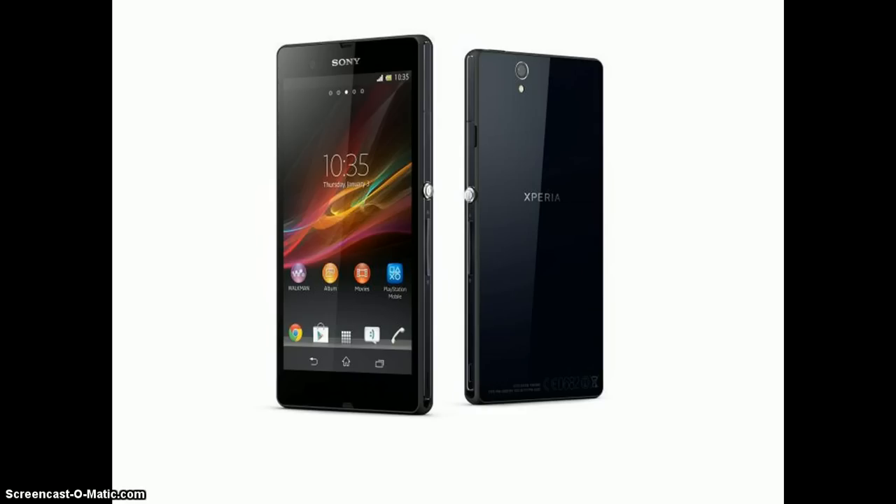Sony kicked off its CES press conference with the Xperia Z, its flagship smartphone for the first half of 2013. The Xperia Z has an incredible spec list and a charming design to boot.